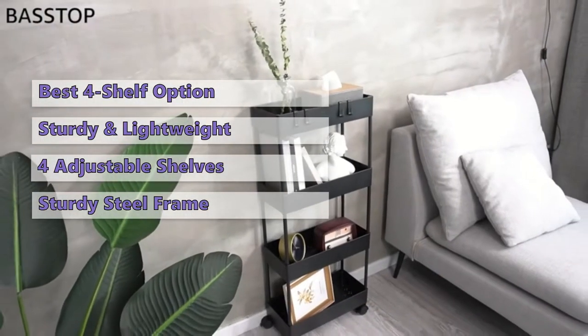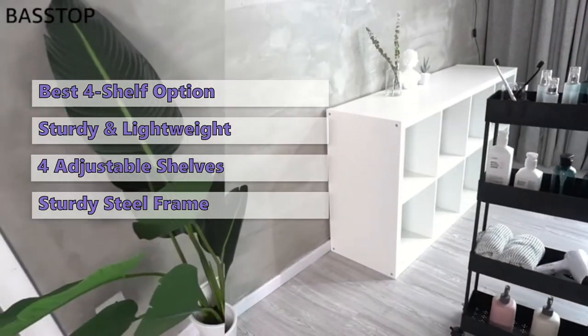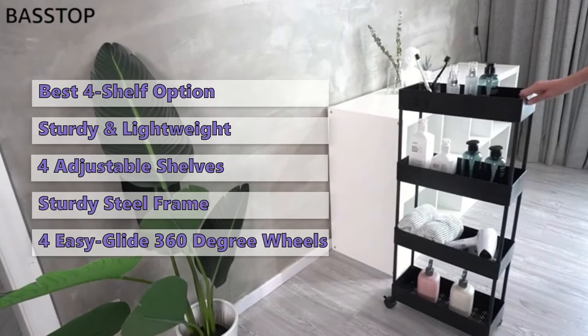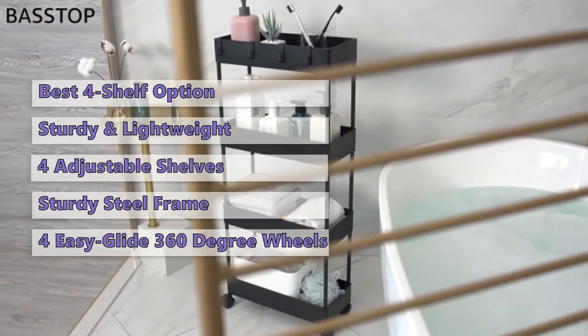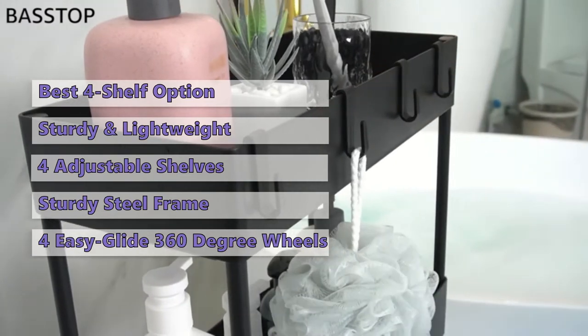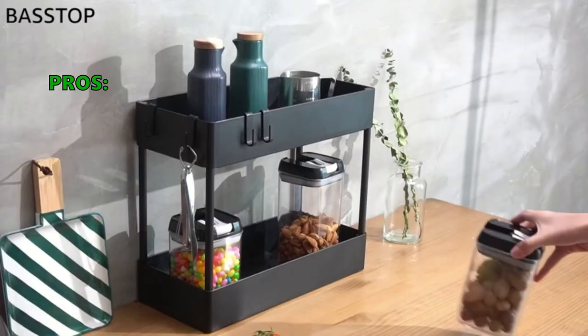The slim storage shelves are very easy to install and very convenient. You can use it as either a two, three, or four shelf unit for the bathroom, or as an extra kitchen countertop organizer without the casters. This gives you a wide range of applications for this one.